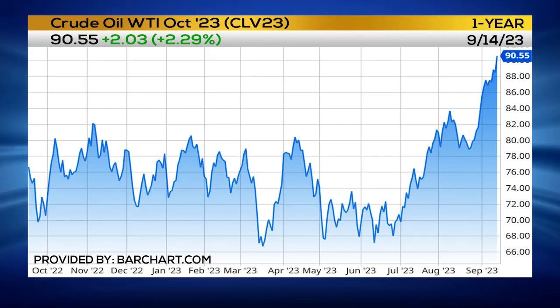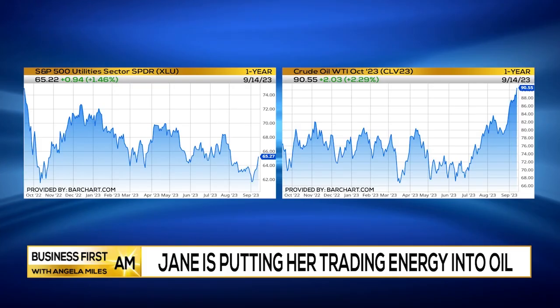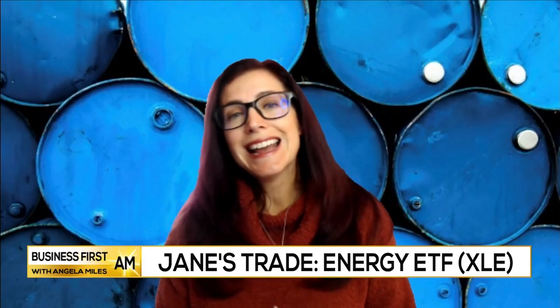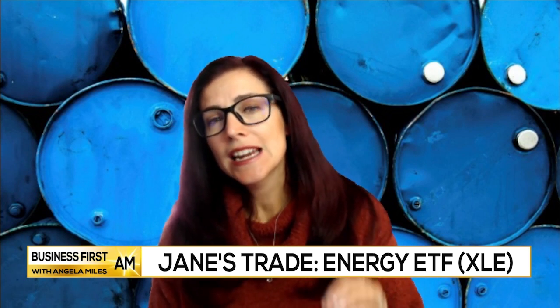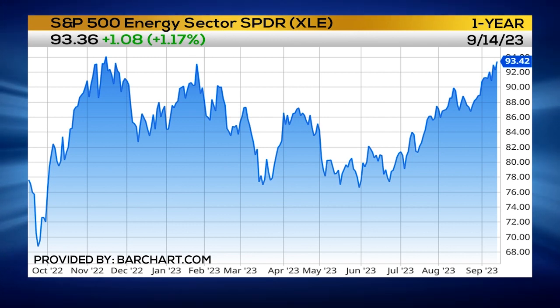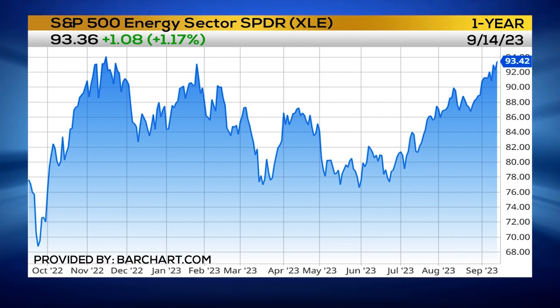Looking at the longer term picture of how the price of oil is going to affect oil stocks, utilities, and where we can profit — when we look at XLE, this is an ETF for utilities with the utility stocks from the S&P 500. Right now, as long as we can hold the 92.50 area for support, I think we could easily see this moving up to 95, 98, and 100 as well.